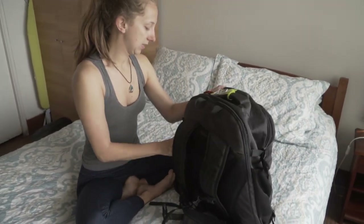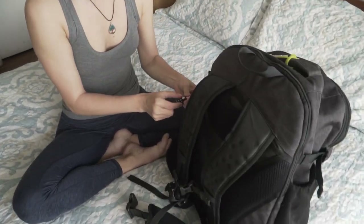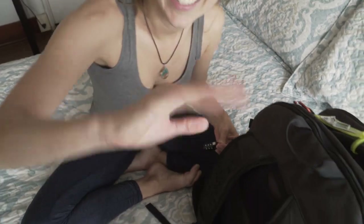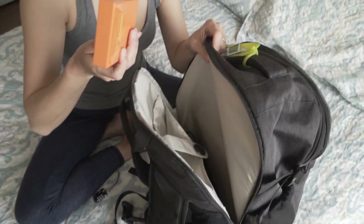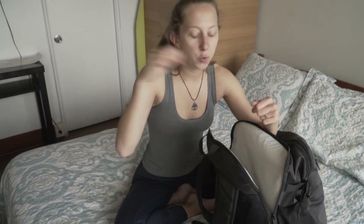Probably my favorite part of the Tortuga is the laptop case. We have locks for our laptop cases. It has a separate pocket for your laptop, and I keep all my chargers and external hard drive in there as well. When you're at security and they say take your laptops out, it's super quick. That pretty much sums it up for the Tortuga.